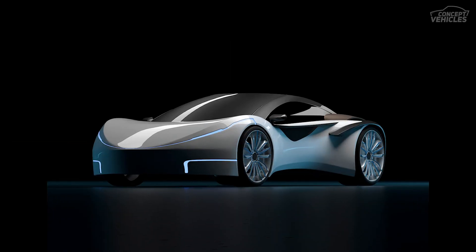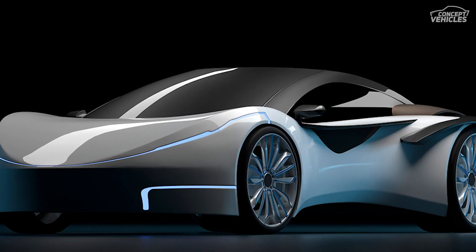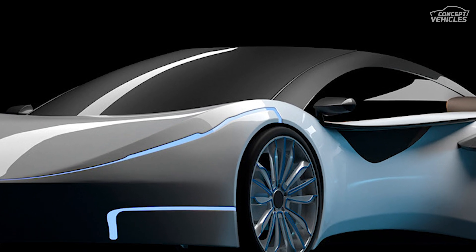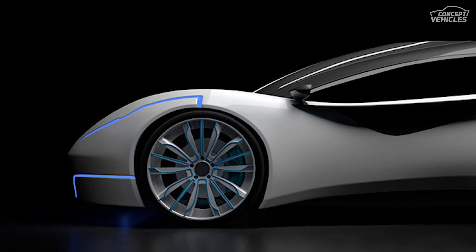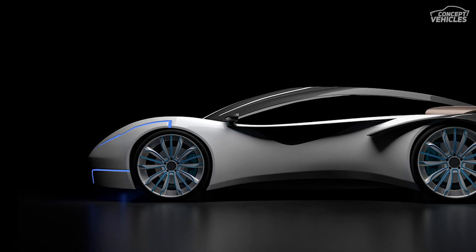BARS B1 Concept Car. The BARS B1 Concept Car is upscale in design and extremely eye-catching. With its sleek design and ultra-modern looks, this concept vehicle comes out as a fine futuristic car. It has a radical design and unique layout with gull-wing doors and wheels.